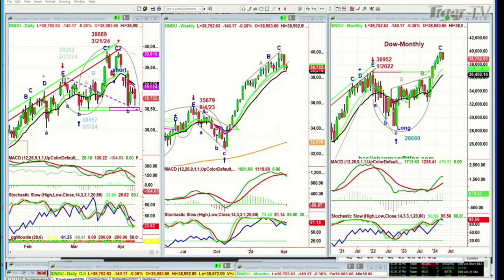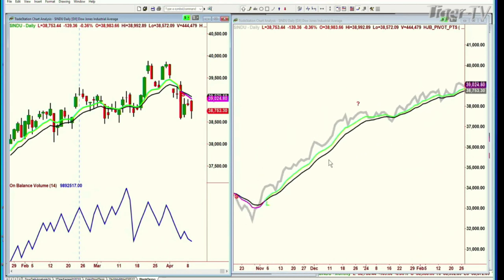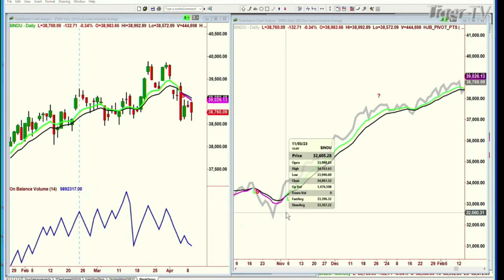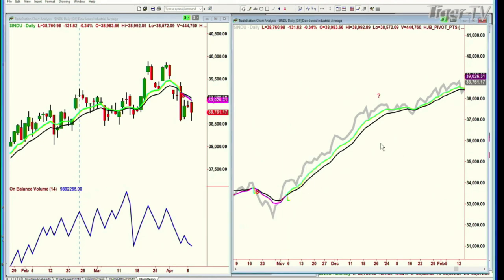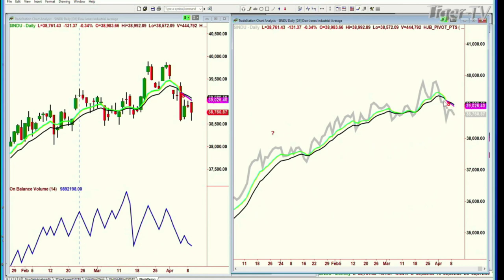I've been talking to you about this for some time. It's incredible how long it's taken the nine-period exponential moving average in the Dow. This is the nine-period exponential, this is the 14. On November the 3rd it crossed positive, and only a couple of days ago did this go pink. Isn't that incredible?